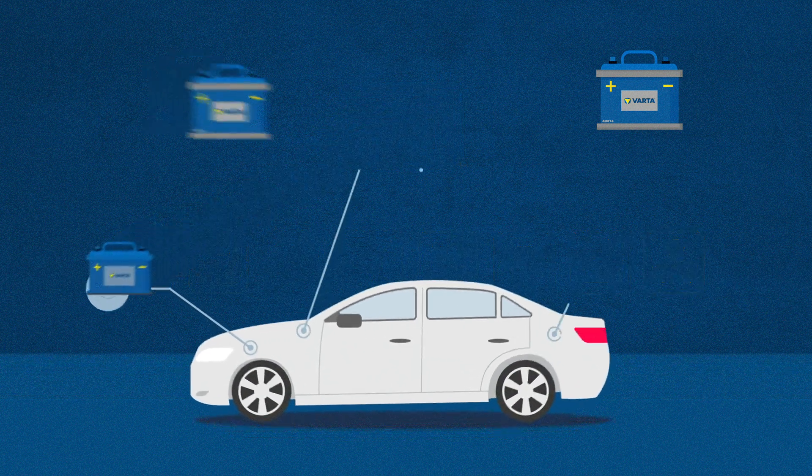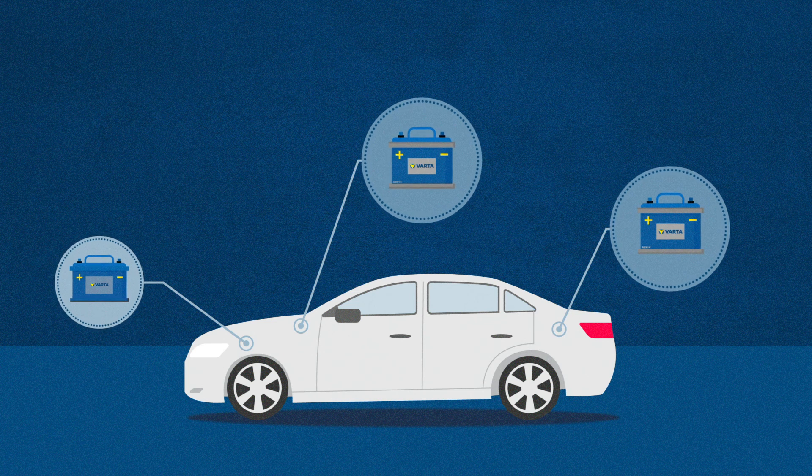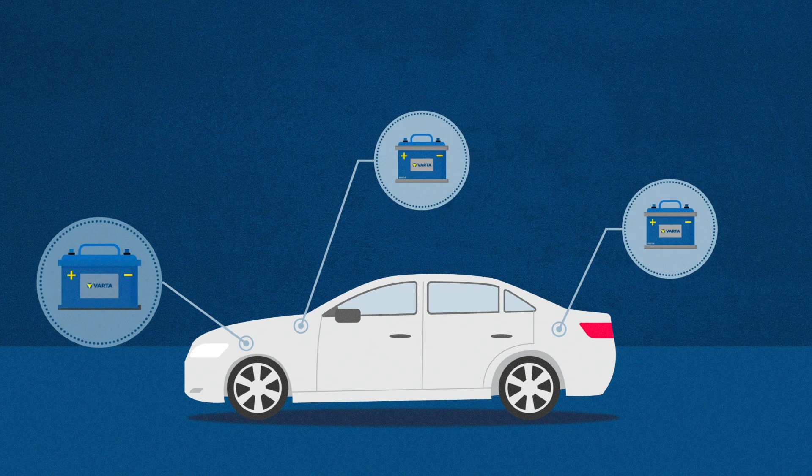So in some cases they have a second or even a third battery fitted, which are known as auxiliary batteries, in addition to the 12V starter battery.